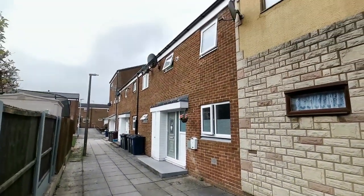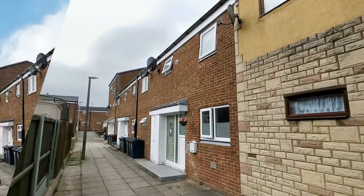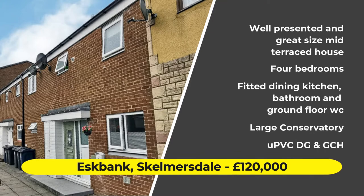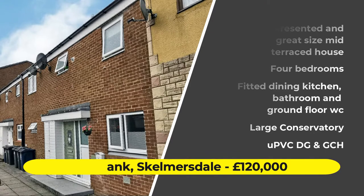Hi, this is Neil Robinson, Skelmersdale's Estate Agent. Today we're on S Bank, a popular estate, and this really well presented mid-terraced home featuring four bedrooms and a good sized conservatory.